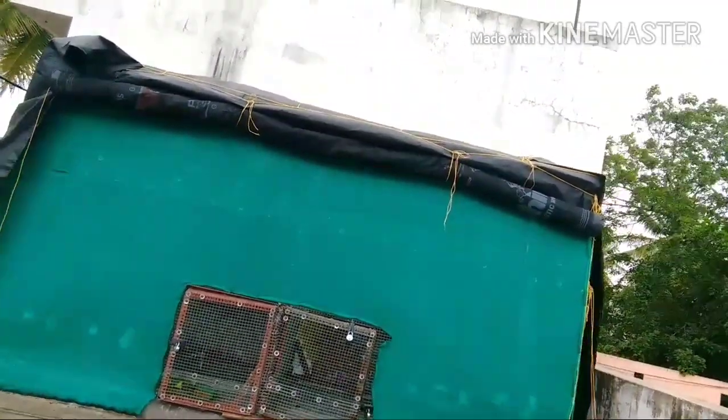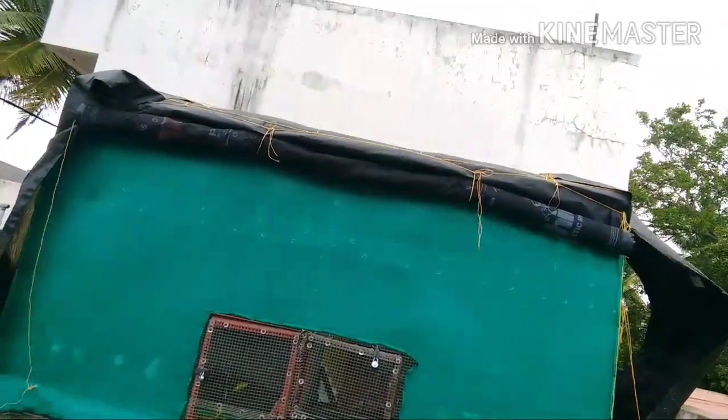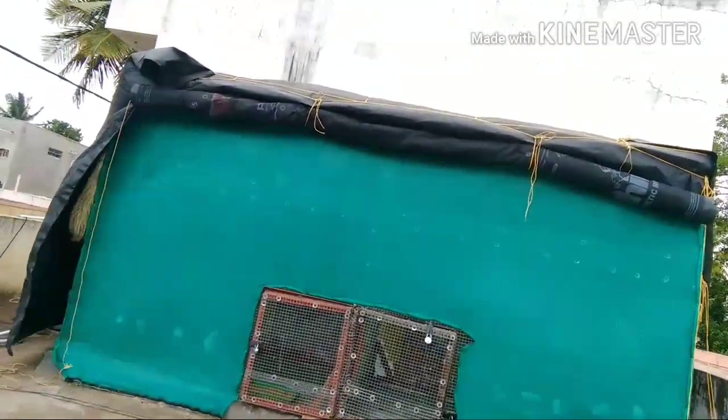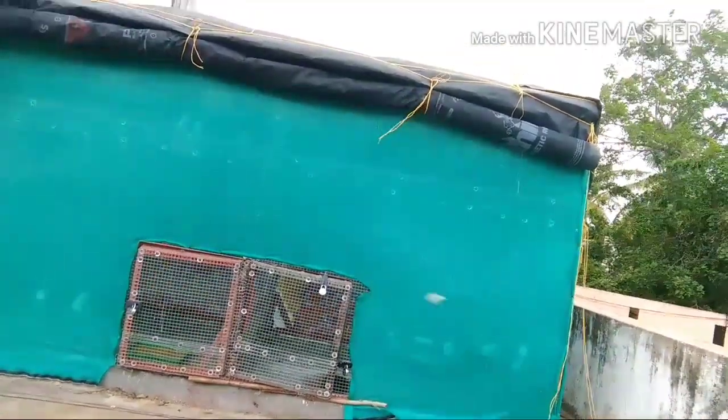This is the video of how to make a simple and very low-cost cage. This is about the Chinese cage.